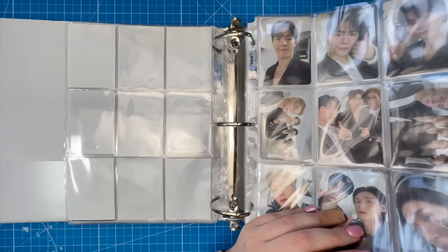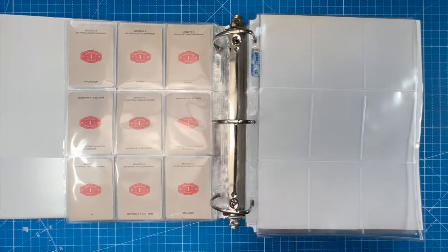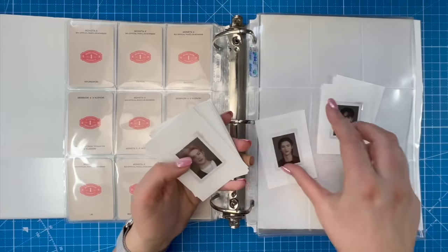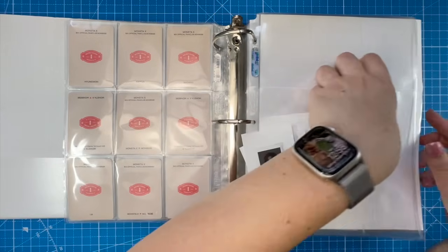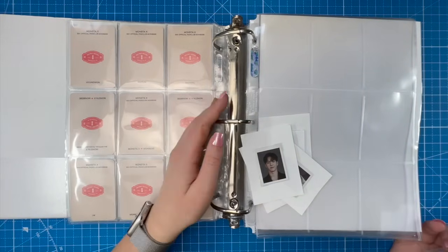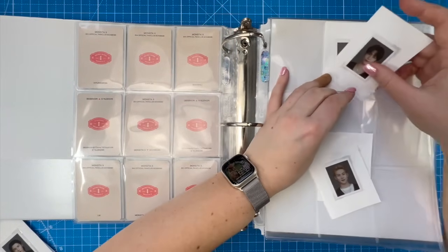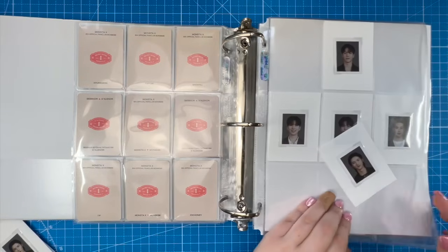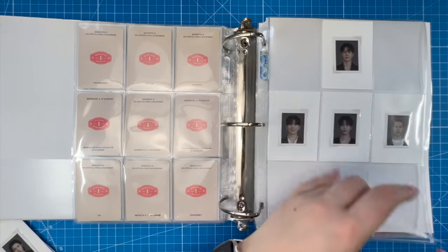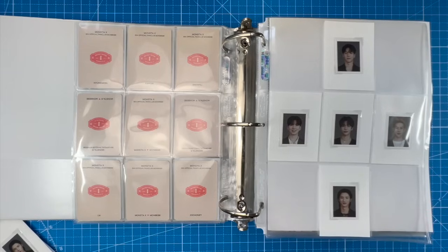Minhyuk, please come back to us. Only Shownu and Changkyun are really active right now. It felt so nice to unbox something Monsta X related. I'm gonna put these away — glad they gave us nine cards. Kihyun being the second oldest member is still so strange to me as someone who's been a Monbebe since debut. He was always a middle child in my brain, but he's not anymore.